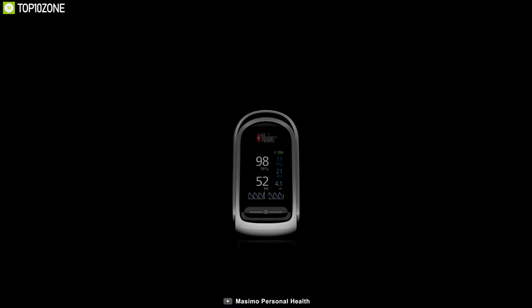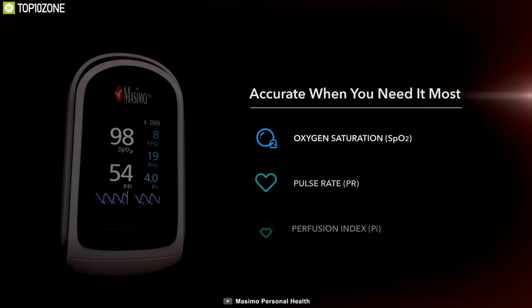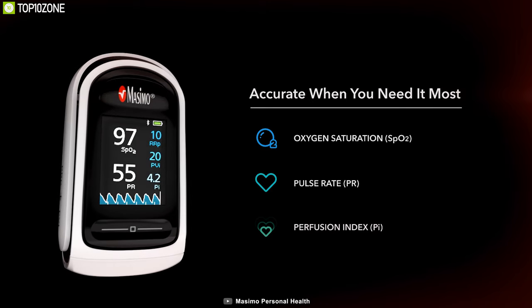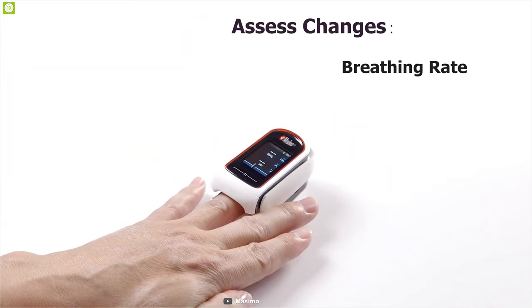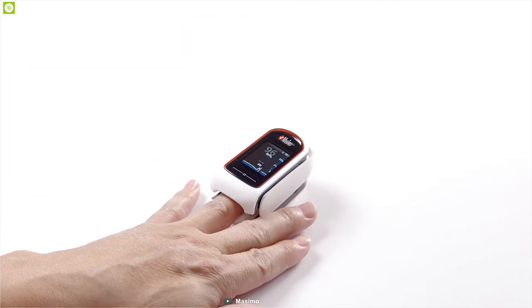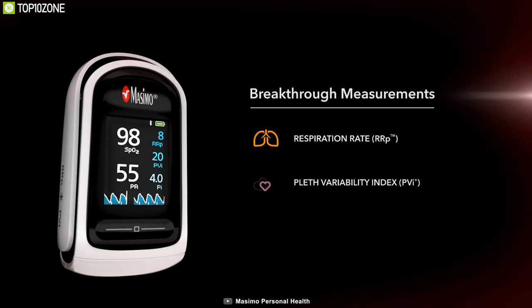With cutting-edge technology, the Masimo MightySat is quite easily the best oximeter, boasting premium features. It can accurately measure oxygen saturation and pulse rate with Masimo SET technology even during movement or low blood flow. The MightySat also provides unique measurements to help you assess changes in breathing rate, breathing effort, hydration, and other factors, including breakthrough measurements like respiration rate and pleth variability index not available on other health or wellness devices.